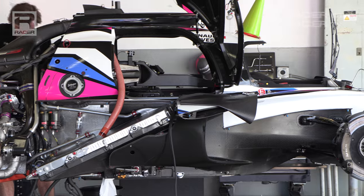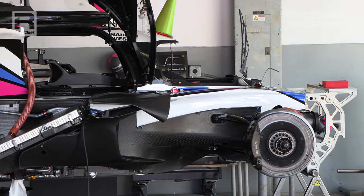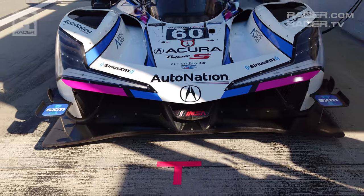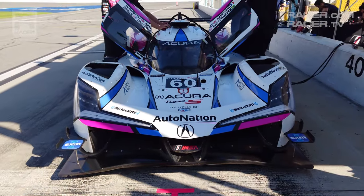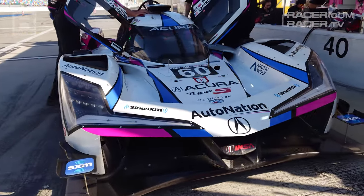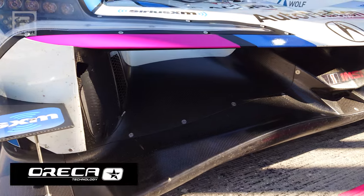Beneath its bodywork there's nothing conventional to be found. Among GTP models the ARX-06 is something from outer space. Acura's aggressive new hybrid IMSA Grand Touring Prototype design was done in collaboration between the factory Honda Performance Development firm in California and the French race car constructor Oreca.